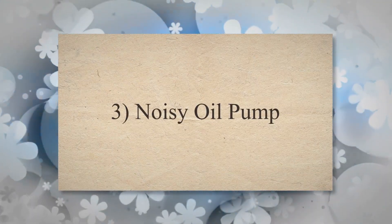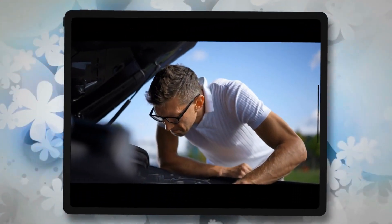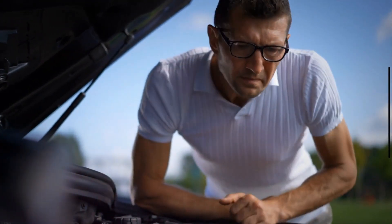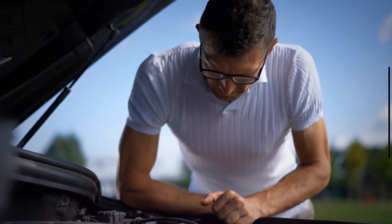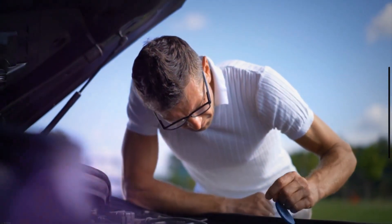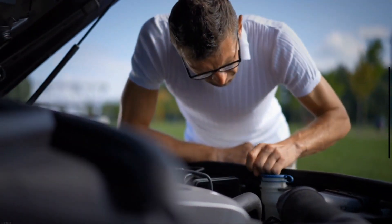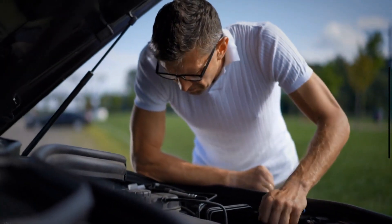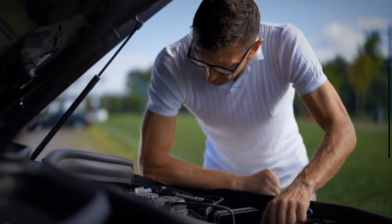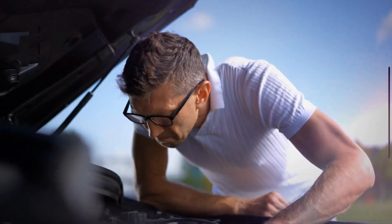3. Noisy Oil Pump. When the oil pump is working fine, it does not make any noise. But when it starts to have problems, it makes a whining or grinding sound when it tries to pump oil through the engine. These sounds are most noticeable when the car is not moving. The reason for these noises is that the gears inside the oil pump have worn out over time.